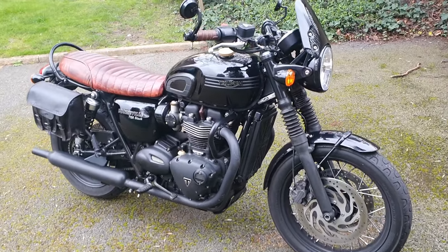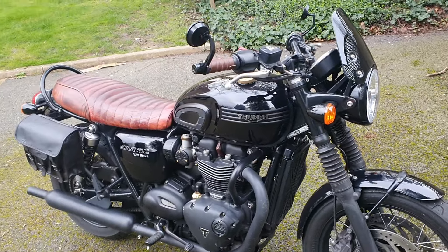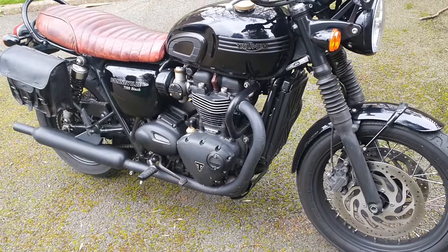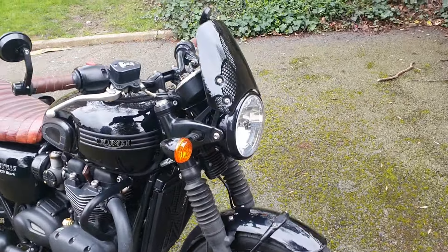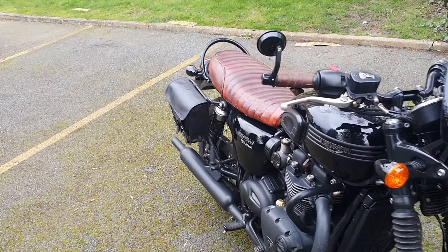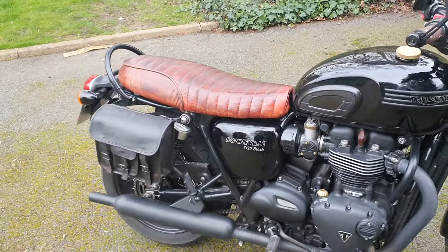I'm really grateful to everyone for all the bits that I've been given — the guy who gave me the petrol cap, Trevor who gave me the sump guard and the fly screen, and my boss who gave me the cover to this seat, which I absolutely love.